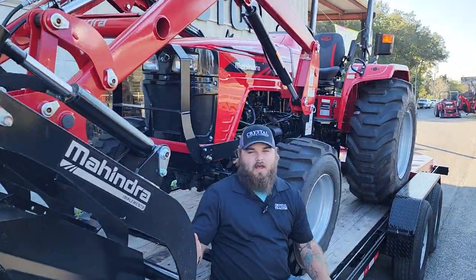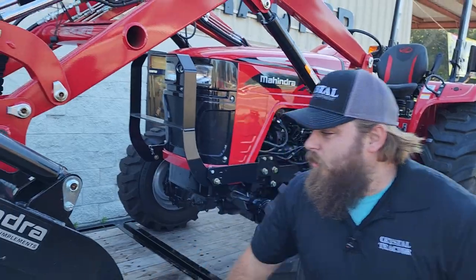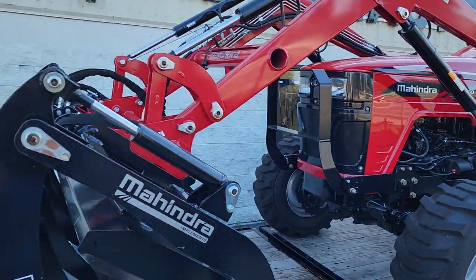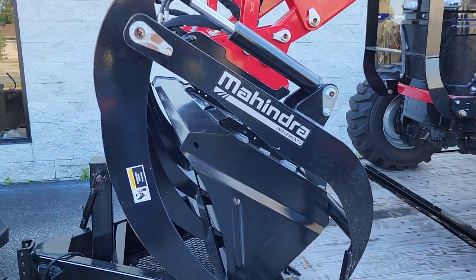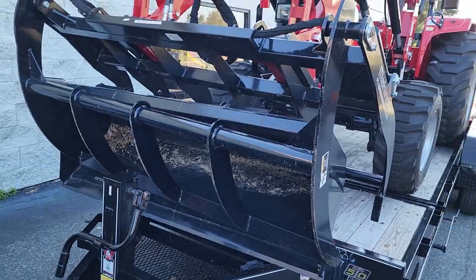Hey y'all, Huey with Crystal Tractor Ocala here to talk to you about our December blowout deals. Right here we have the Mahindra 4550 tractor package. This tractor comes preset with a Mahindra 72-inch M-Grip grapple, with bucket included as standard on all Mahindra tractors with Crystal.